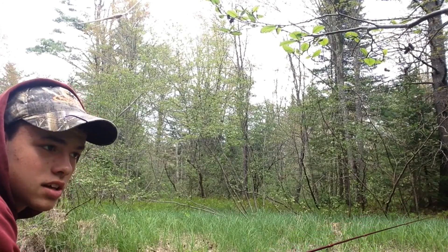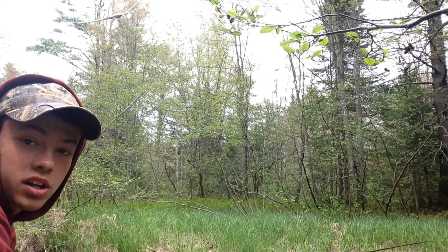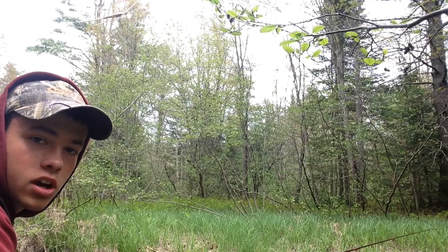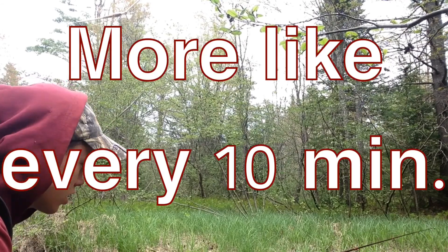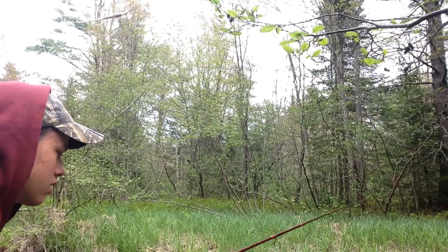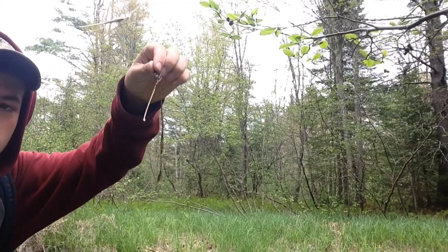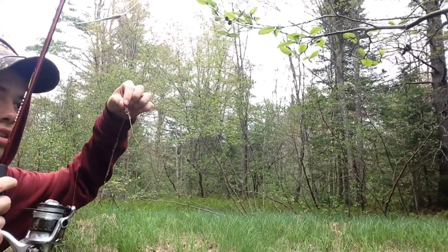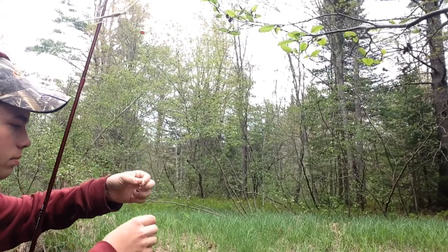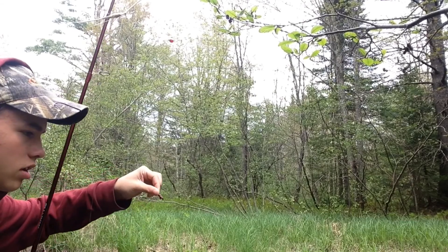These smaller bobbers tend to fill up with water — well, depending on the brand, but I just buy cheap ones. They'll stay afloat for a little bit, but you've got to empty them out every hour or so. I'm dragging bottom, so I could move the bobber up, but I feel like these trout might be on the bottom and that's where I need the worm to be.